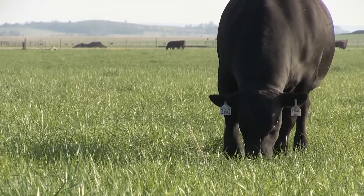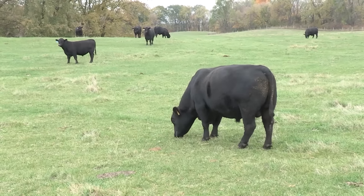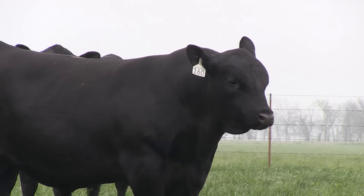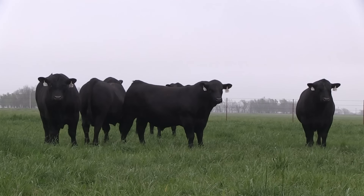Even though the dollar values are declining on average, that's not a change in their genetics — that's simply reflecting the market conditions. In many cases, traits like marbling become more important because as we look at the impact of carcass weight versus product quality traits like marbling, with the base price coming down, the emphasis on marbling actually goes up a little bit relative to carcass weight.